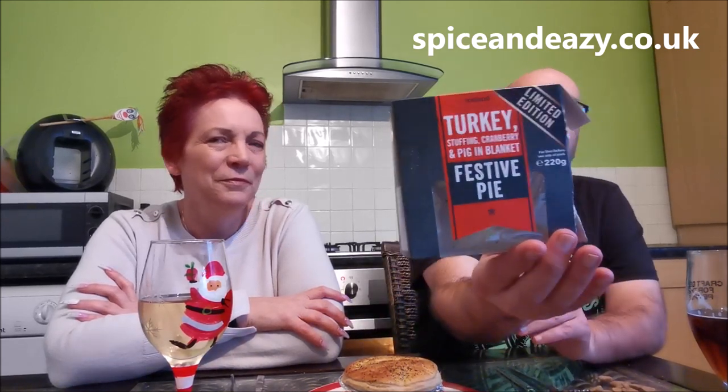Today we're doing Iceland's own limited edition turkey stuffing cranberry and pig in blanket festive pie. I can't remember how much this was, I think it was about a pound. It says on the pack it's going to taste like Christmas dinner, but nothing more about it on the back.